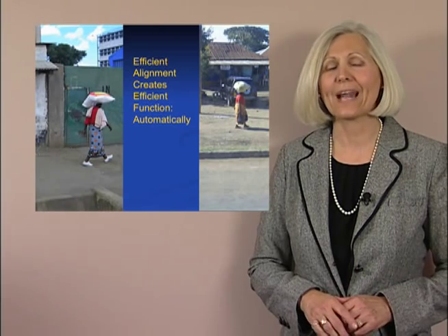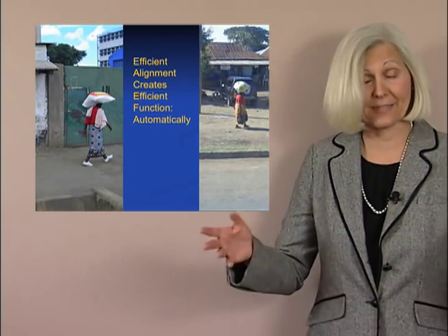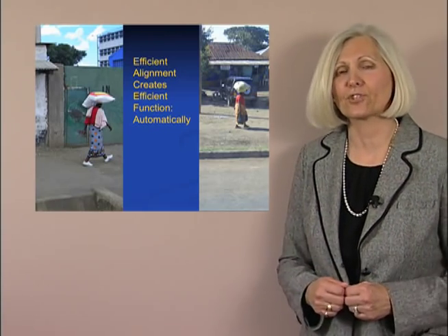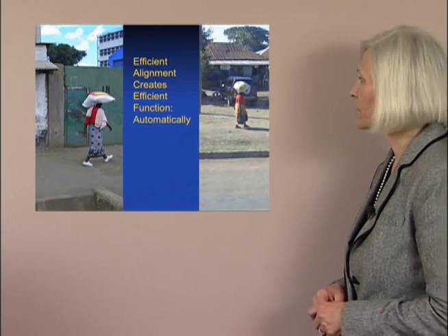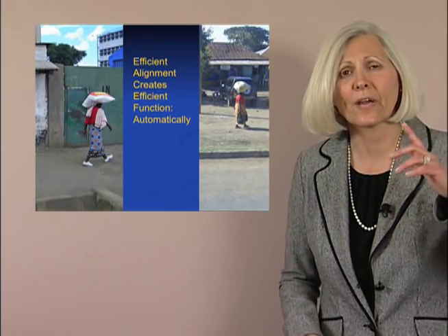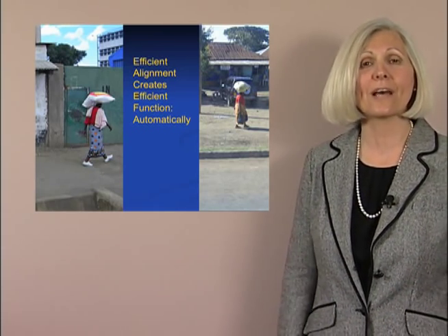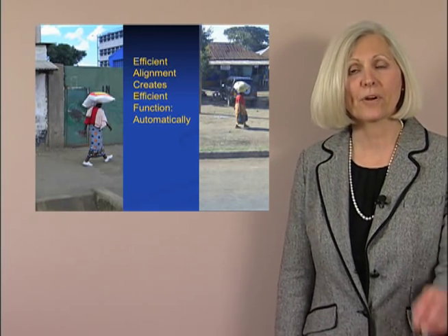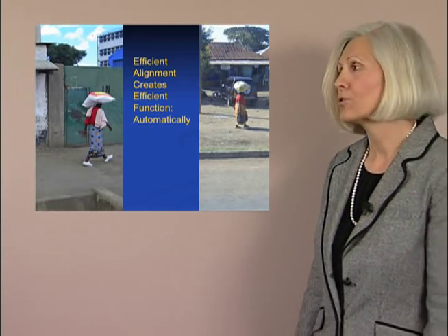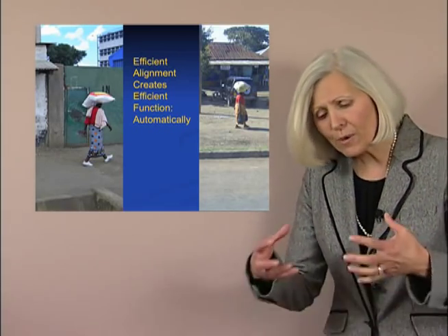Nico illustrates that when I sit in a balanced alignment over an efficient base of support, I have efficient control. Look at how he turns his head while sitting without changing his alignment — a perfect illustration. Now look at these two ladies walking. This picture was sent to me by a friend who went to Africa. I want you to pay attention especially to the person on the left — look at the stride of her gait, the swing of her arms as she carries not 15, not 25, but 100 pounds on her head, and yet it looks like she's out for a daily stroll. Her alignment allows that weight to translate efficiently through her system to her base of support.